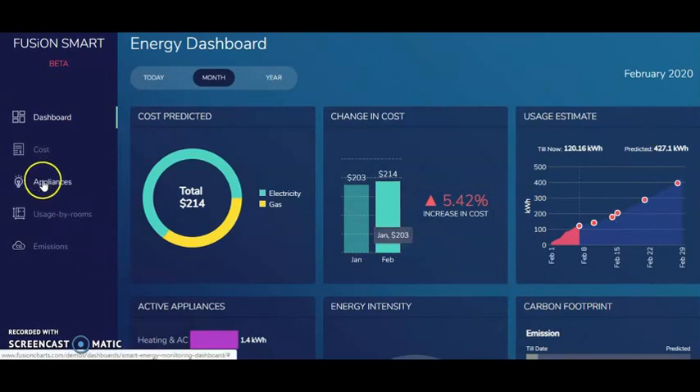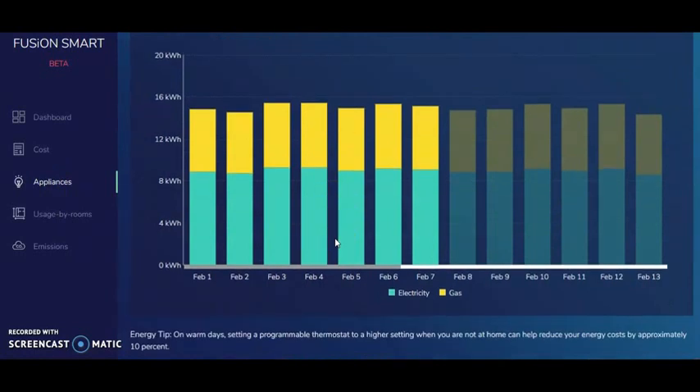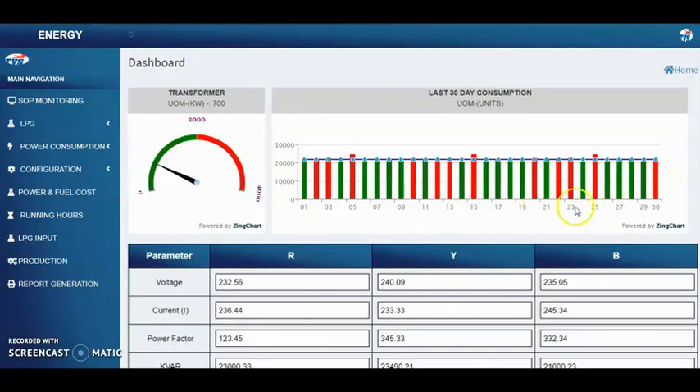Cost prediction, possible cost change, usage estimation, and various other important data are accessible through the energy dashboards. Energy consumed by the appliances is recorded and displayed. Power consumption can now be monitored room-wise, and SOP monitoring with respect to different allocated departments is also done.